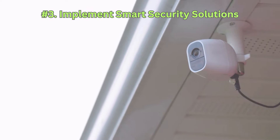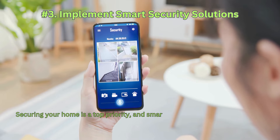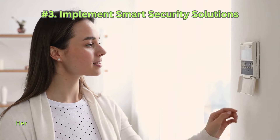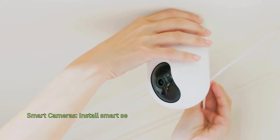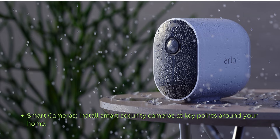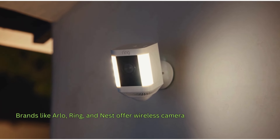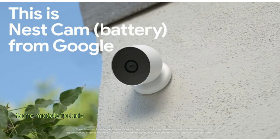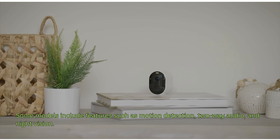Number 3: Implement smart security solutions. Securing your home is a top priority, and smart security solutions offer advanced features and convenience. Install smart security cameras at key points around your home. Brands like Arlo, Ring, and Nest offer wireless cameras that can be accessed through mobile apps. Some models include features such as motion detection, two-way audio, and night vision.